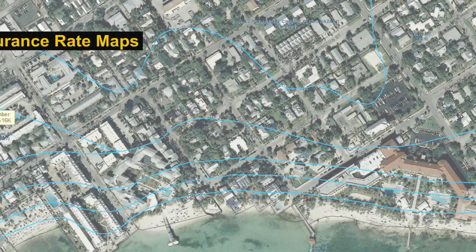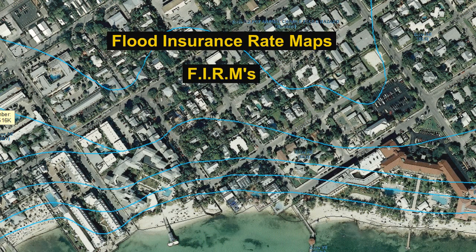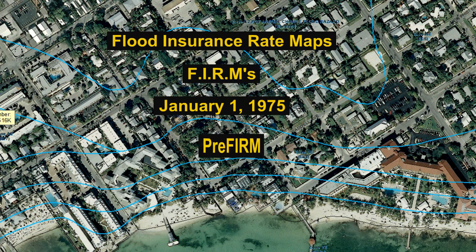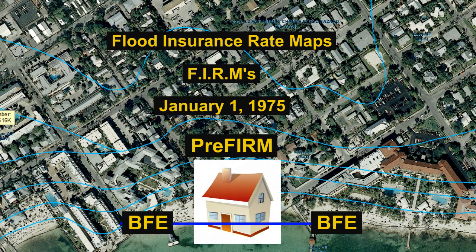The flood insurance rate maps, known as FIRMs, became effective January 1, 1975. Buildings constructed prior to this date are known as pre-FIRM buildings, most having been constructed long before flood maps even existed. Most pre-FIRM buildings are below BFE.